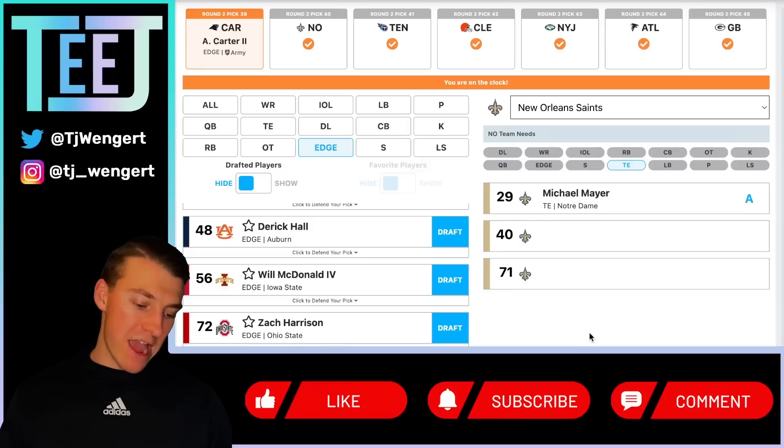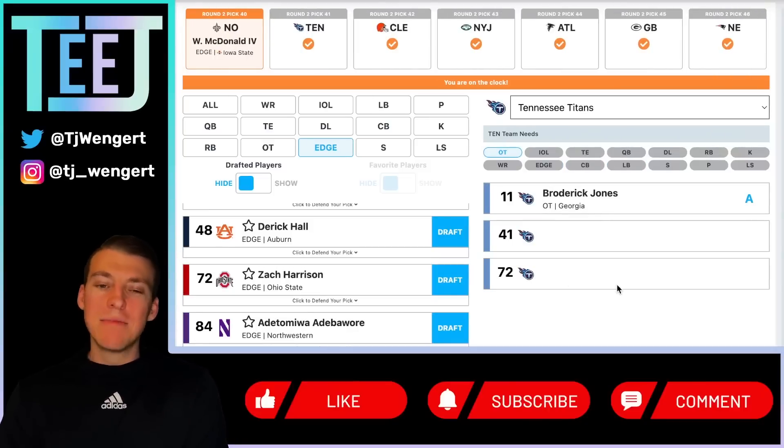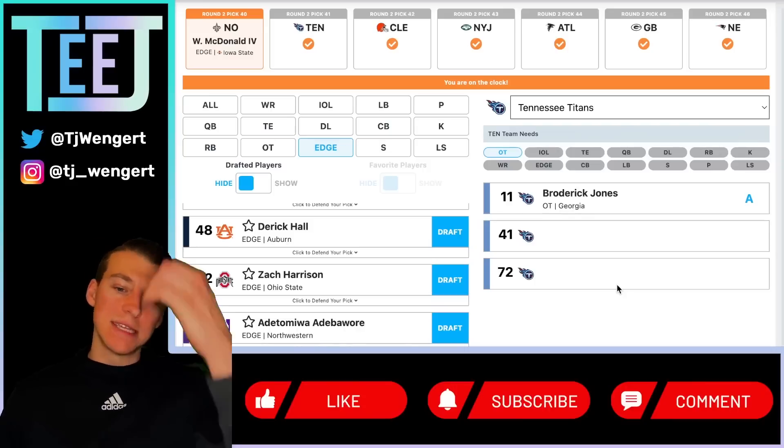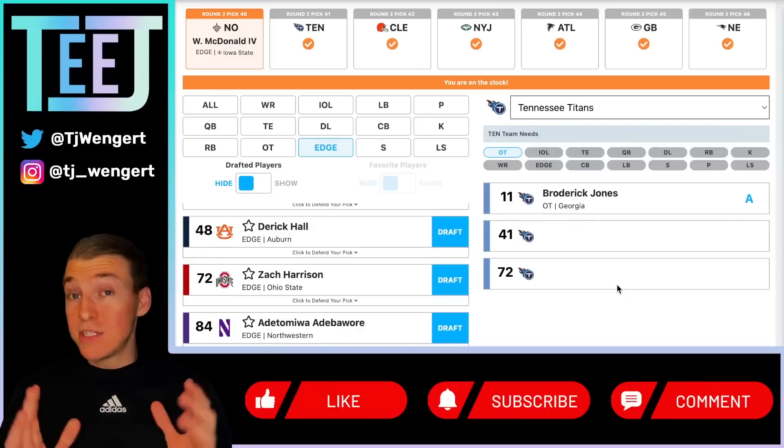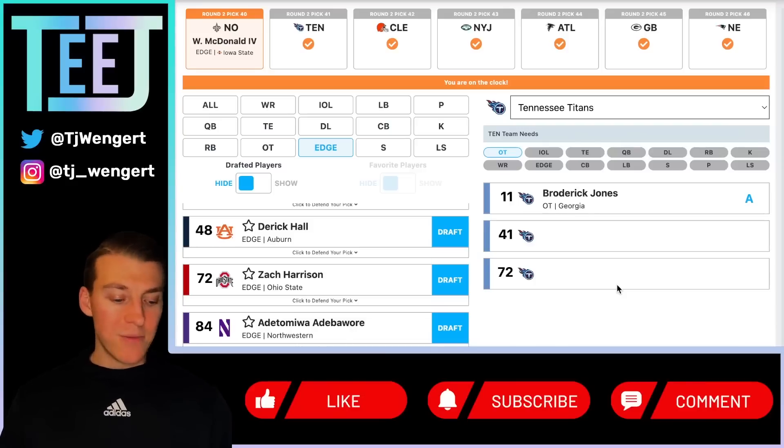New Orleans Saints at 40 — Will McDonald. We went tight end in round one with Michael Mayer, so now going edge. Will McDonald looked really good at the Senior Bowl — your typical speed rusher, six-three around 240 pounds, attacks offensive tackles on the outside shoulder, wins with speed and good bend. New Orleans prioritizes edge depth and may lose Marcus Davenport, so adding McDonald to rotate with Cam Jordan and Payton Turner makes sense. Dennis Allen as head coach, a former defensive coordinator, and Mickey Loomis's track record of prioritizing edge depth — Will McDonald at 40 is really good value.